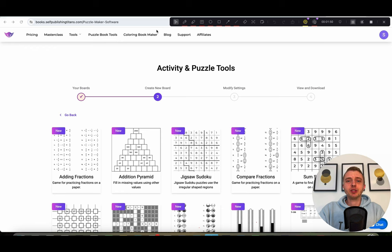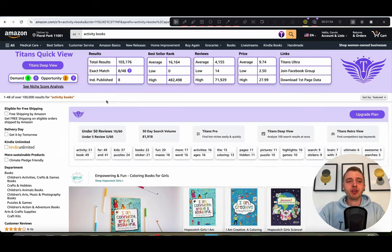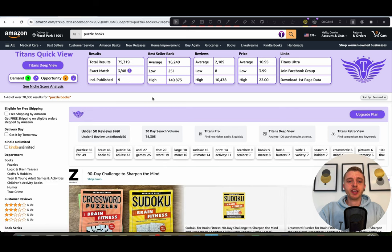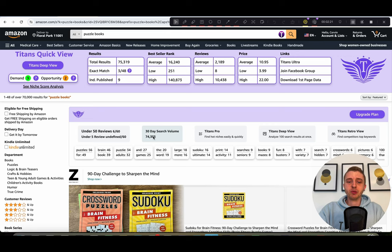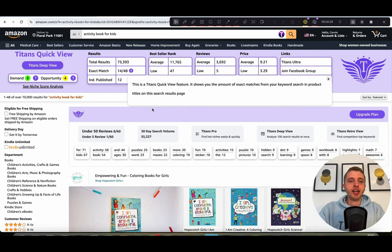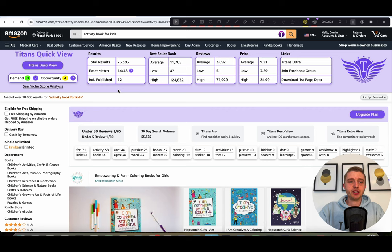I just want to show you the potential of these overall niches on Amazon. If you look on amazon.com for 'activity books' — and obviously this is not a niche, I'm just showing you a keyword so you can see how big it is — we can see that the demand is a nine and the 30-day search volume is 81,000. For 'puzzle books,' the demand is also a nine and the 30-day search volume is 74,000.